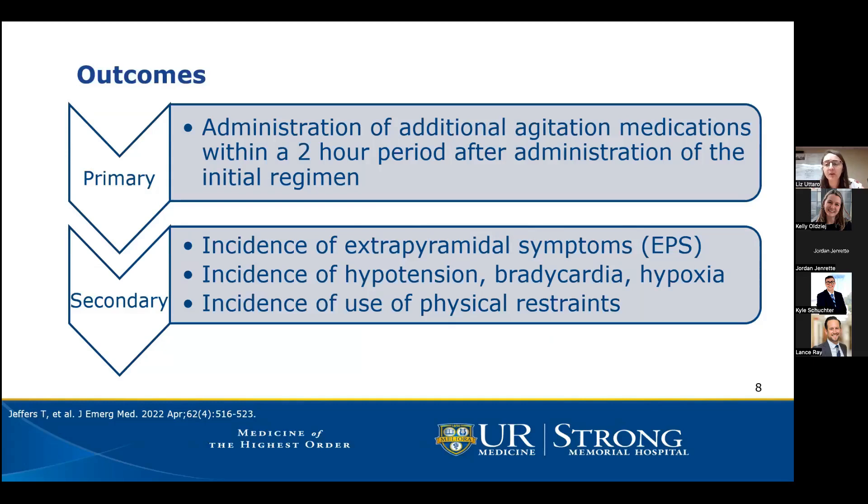These are appropriate outcomes to assess safety and efficacy. Looking at additional medications administered allows us to assess whether the initial regimen was effective in reducing agitation. The secondary outcomes focus on the safety component, which is important because the additive effects of these medications can cause serious side effects such as hypotension, hypoxia, and airway compromise, potentially requiring a higher level of care.